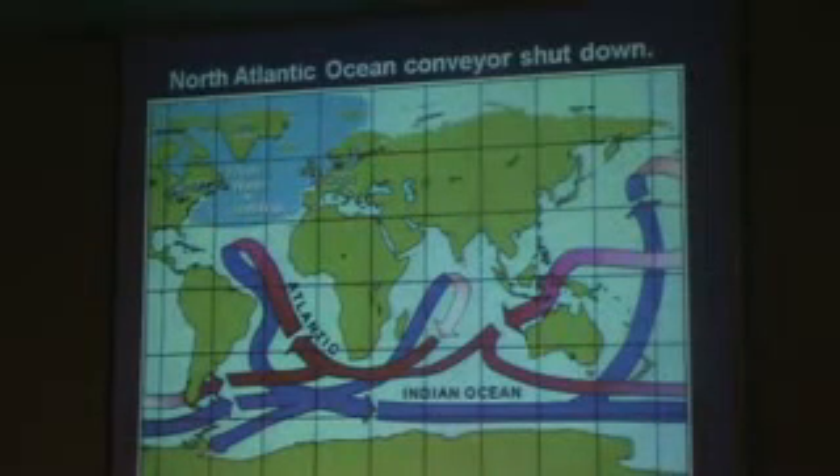The conveyor stopped at about the equator and started looping back. No more radiator running into the North Atlantic. When it did, it got very cold in North America and cold in Europe. And that's what we call the Younger Dryas. It's well known from the studies that that's exactly what happened.